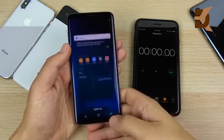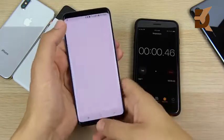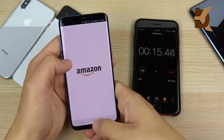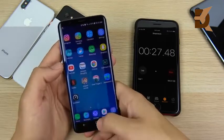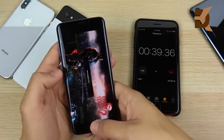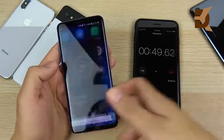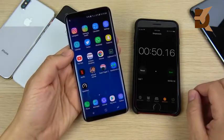On to the Galaxy S9 Plus — Snapdragon 845, 6 gigs of RAM, this is a monster phone. Chrome, Lightroom, everything is opening pretty quickly. There is a little twitch when opening games and it doesn't look quite as fluid as the iPhone, but it's still a very fast device. The Samsung finishes at 50.16 seconds, faster than the iPhone 10 on this single round of applications.